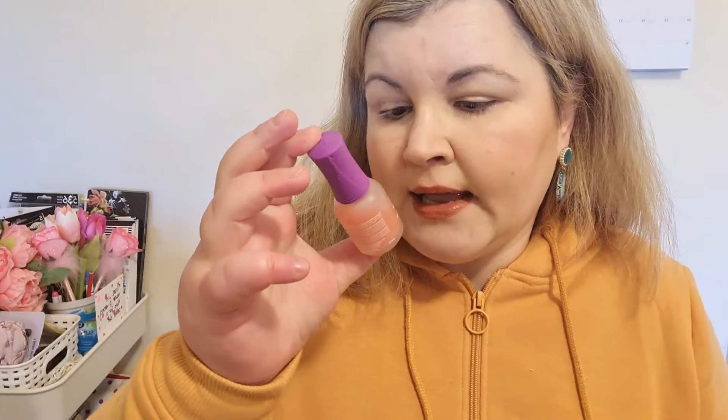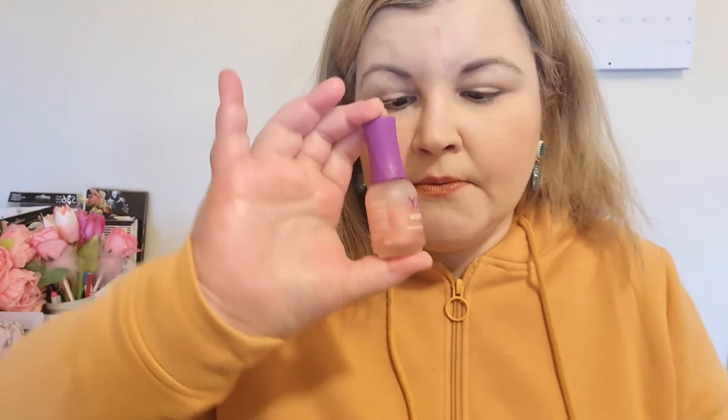Let's talk about nails first. These are nail treatments, not nail varnishes — I have my favorite nail varnishes in another video. The biggest discovery of 2020 for me was the Orly Nail Trition, a nail growth treatment. It makes your nails strong and tough so they don't break.